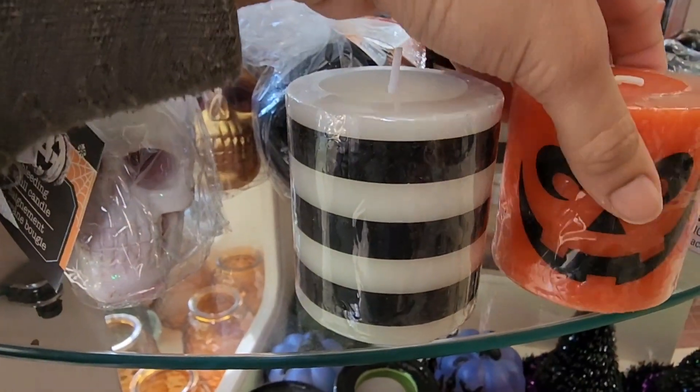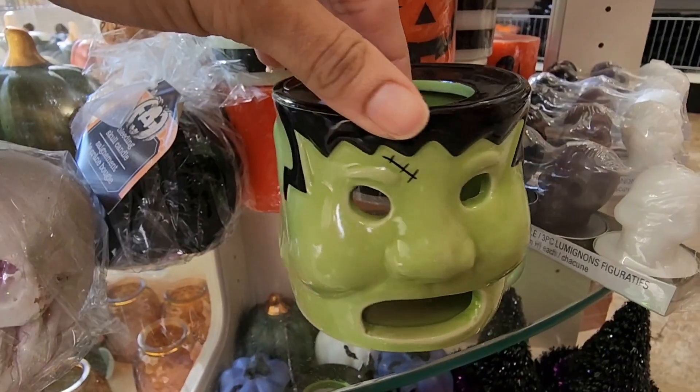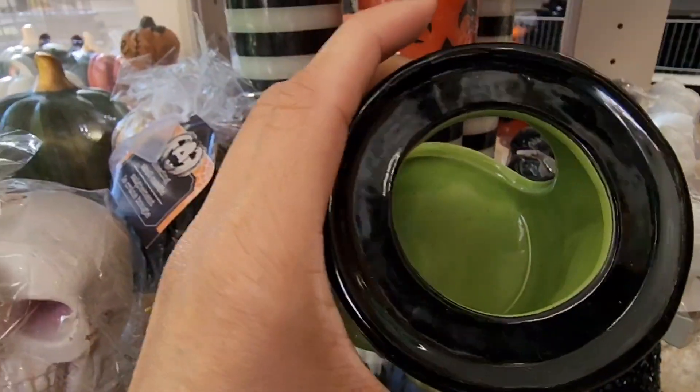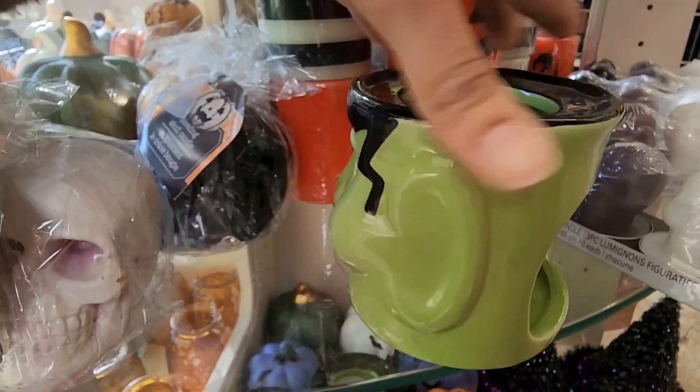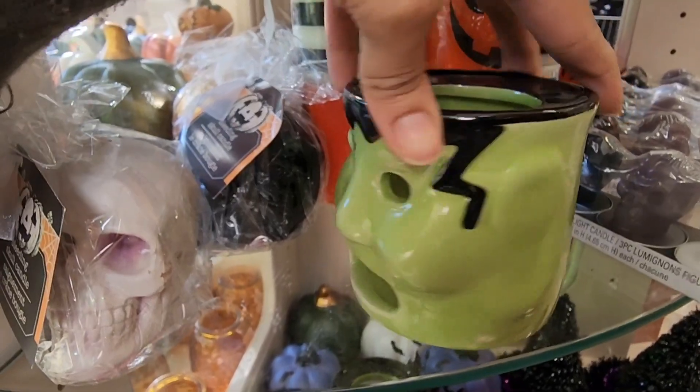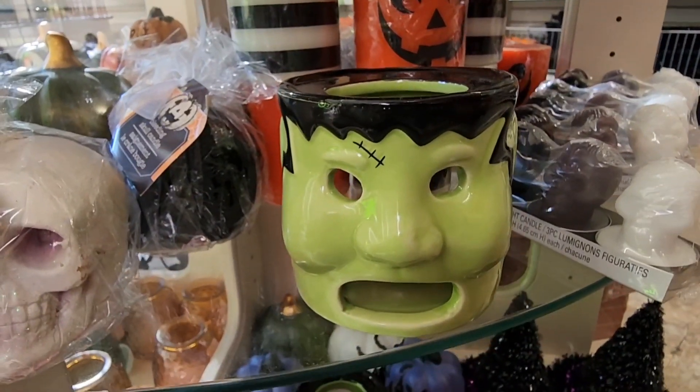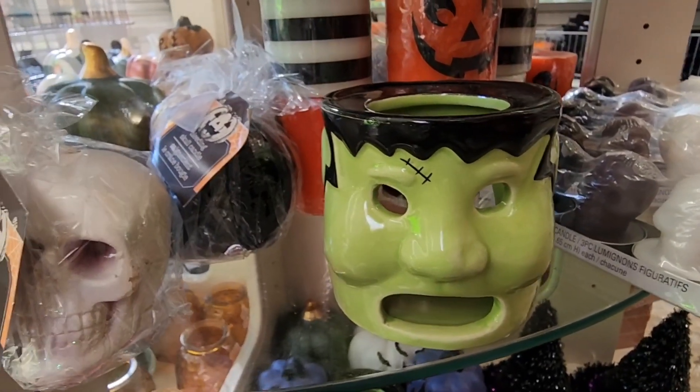They don't have any scent but they're really cute. This is adorable. I'm loving seeing new Frankenstein stuff — you just put a candle on the back of him and he lights up. Look at all the details! I just love it. Well done, Dollar Tree.